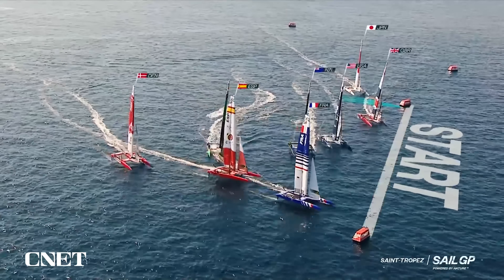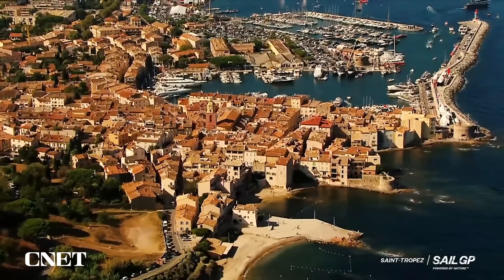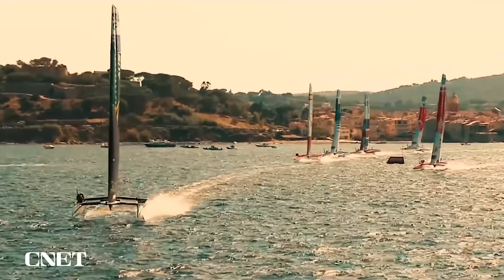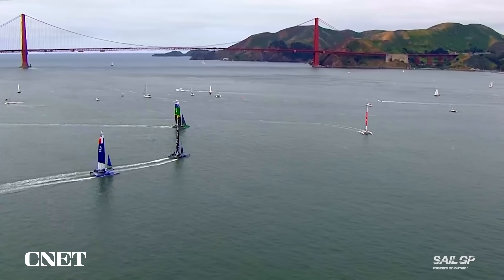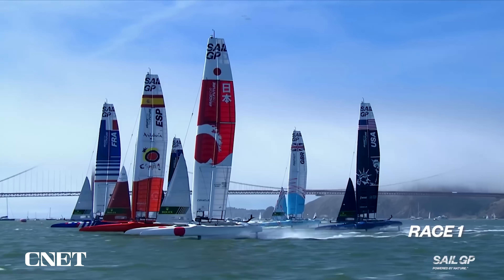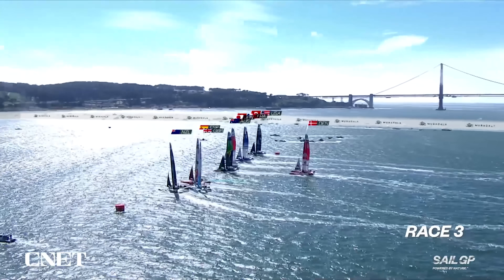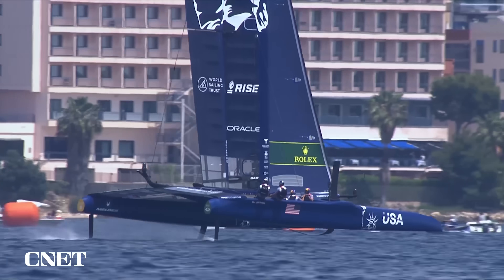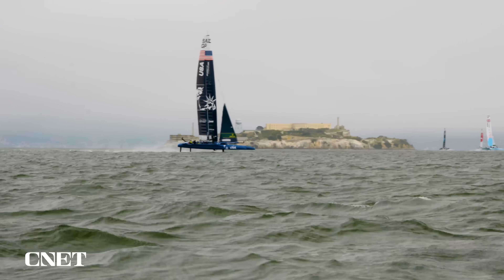SailGP has been running for two seasons, with races in some of the world's most famous harbour destinations — from Saint-Tropez in France to Sydney Harbour in Australia. Here in San Francisco, the eight teams have another iconic sailing backdrop as they tack between Alcatraz and the Golden Gate Bridge. Team USA is hoping to get their first win on home water.